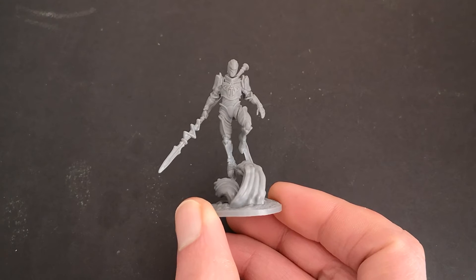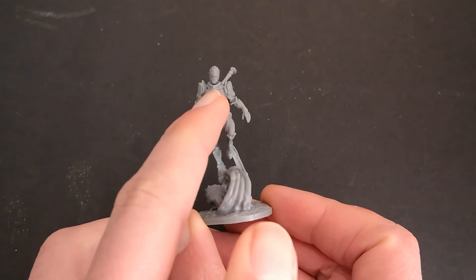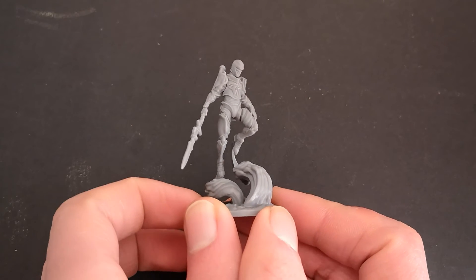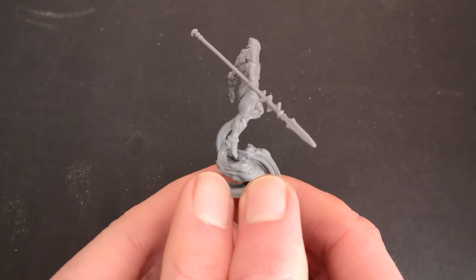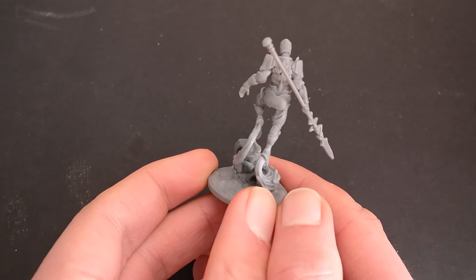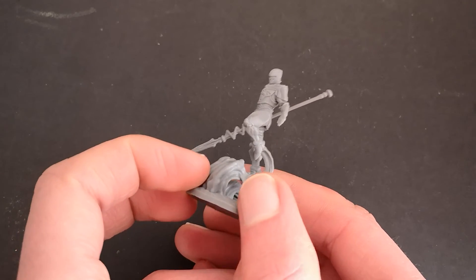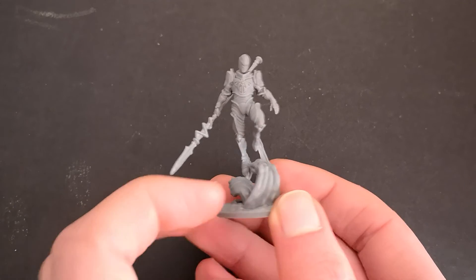Next we have the bridge boy, Kaladin, in his Shardplate. I love how detailed they've gone with the Shardplate — you can clearly see where it's supposed to be glowing. It's a really clever design. I love his spear and I love the way they made the flowing of the clouds and air around him. So well designed. I'm really looking forward to painting this one up.